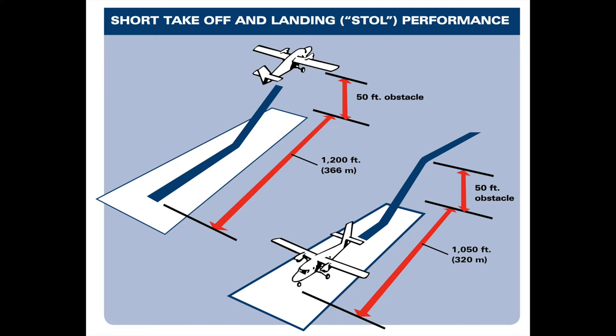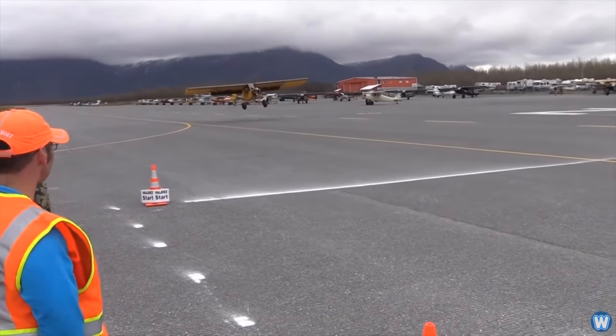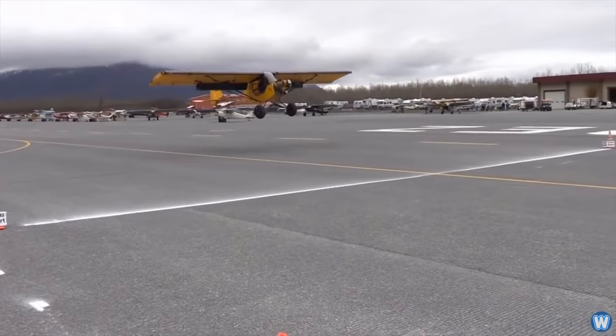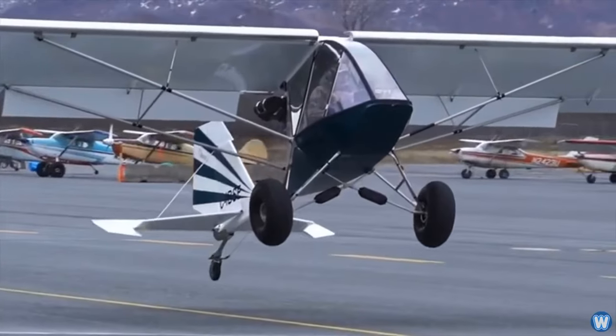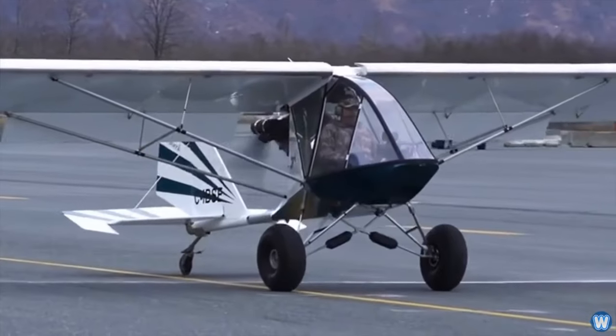Short takeoff and landing aircraft, known as STOL, typically allow for very slow approaches, especially when flying into a strong headwind. In the right conditions, the aircraft can still fly although it may be travelling backwards over the ground. STOL competitions are held to see who can land in the shortest distance.